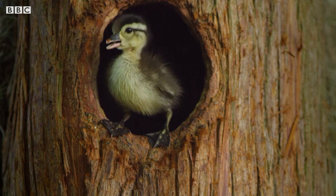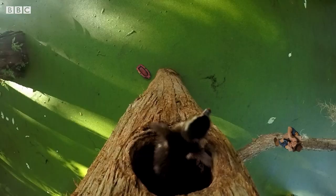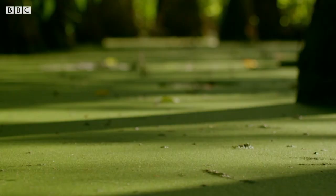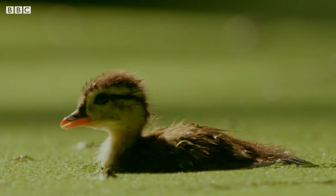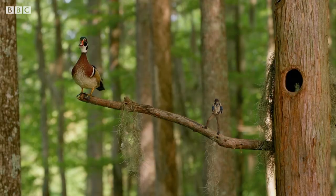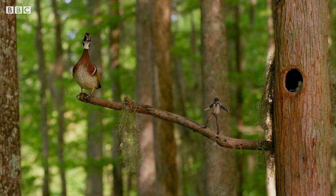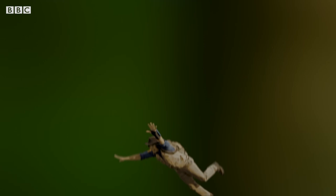But how are they going to get down? Careful, buddy — you're a bit close to the edge. It's a long way down. Phew! He made it! The ducklings are so light that falling all that way doesn't even hurt them. The rest of the ducklings don't look too sure, though. Maybe they need some encouragement. Come on, you lot — follow me!